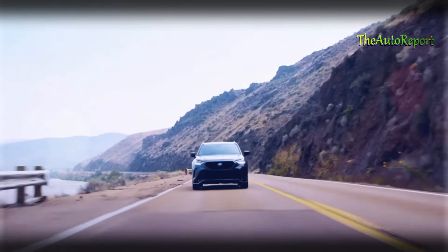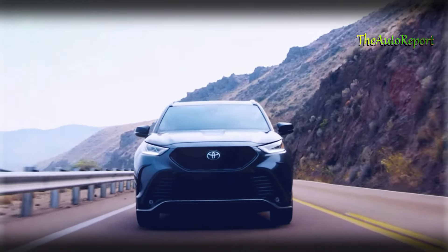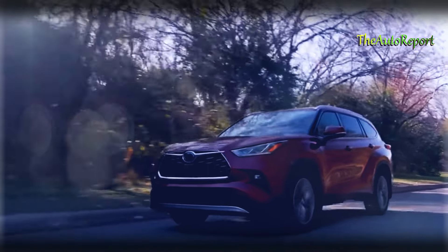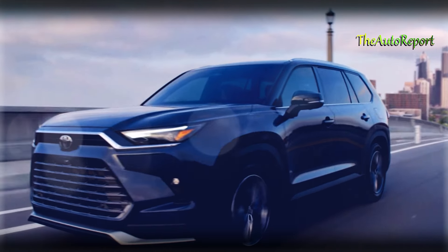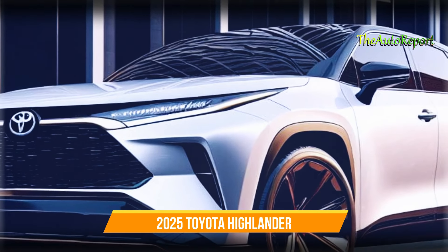Fans had high hopes for a mid-cycle update in 2023 or 2024, and it seems their anticipation is finally paying off. The spotlight was initially on the Grand Highlander and Tundra truck, but now it's time for the 2025 Toyota Highlander to take center stage.